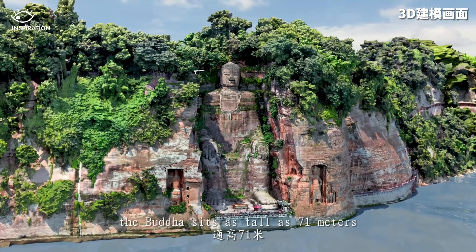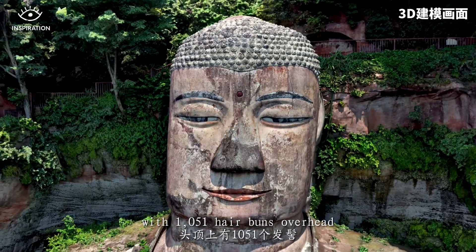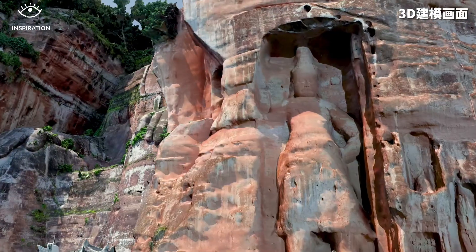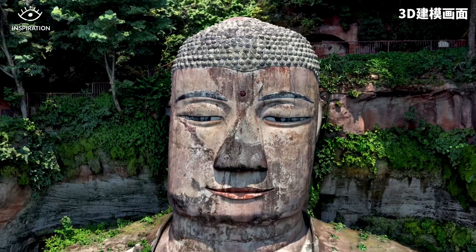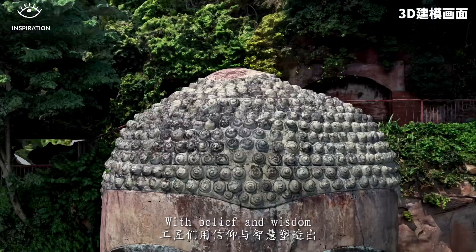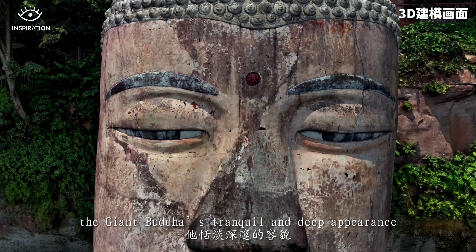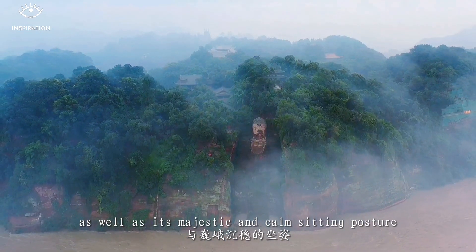After completion, the Buddha sits as tall as 71 meters, with 1,051 hair buns overhead. Ninety years of carving makes it the world's largest existing stone statue. With belief and wisdom, the craftsmen shaped the Giant Buddha's tranquil and deep appearance as well as its majestic and calm sitting posture.